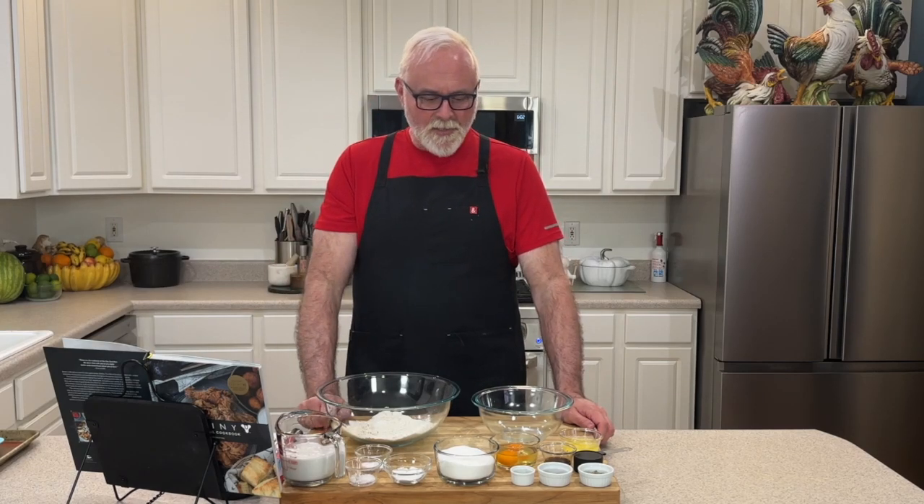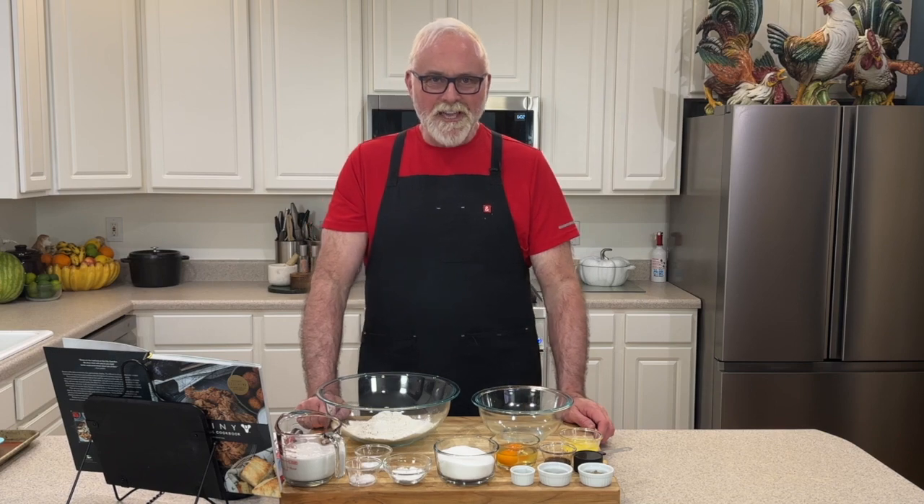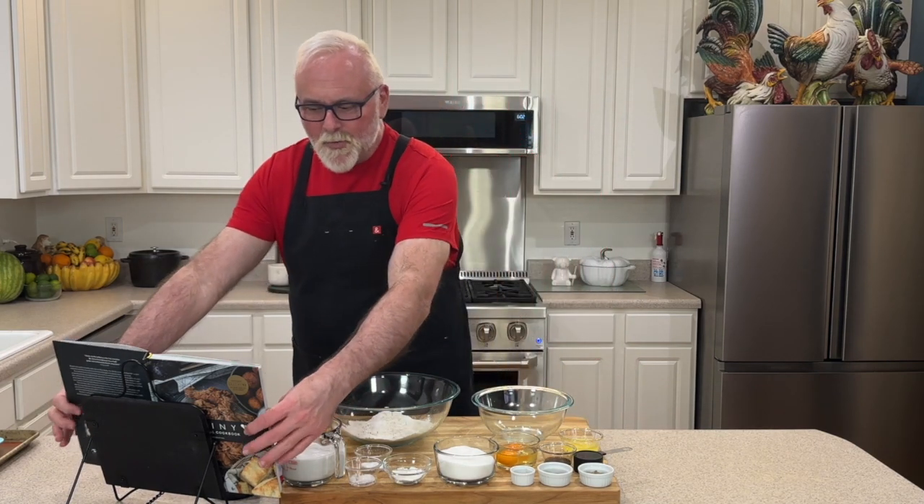Hello, hello, Guardians. I am Ransom Writer and I am in the Destiny Cookbook — the official Destiny Cookbook by Victoria Rosenthal.